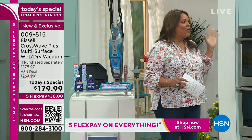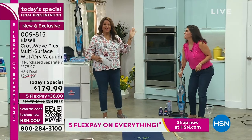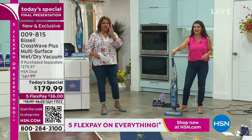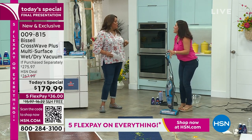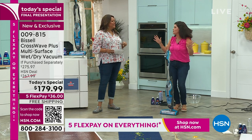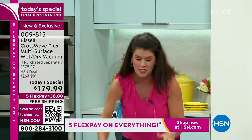Bissell is like number one in floor care, since 1876 — trusted, tried, true. Best price out there. We've had the best night here with you, Debbie. We're going to tackle the big stuff because this is our last airing.